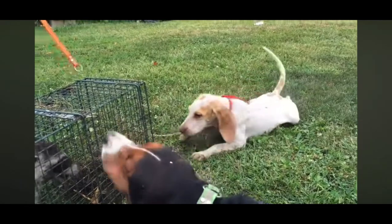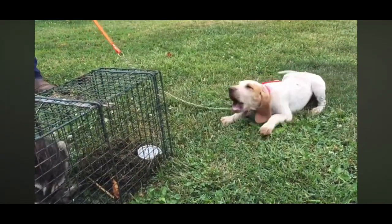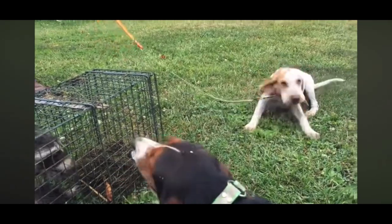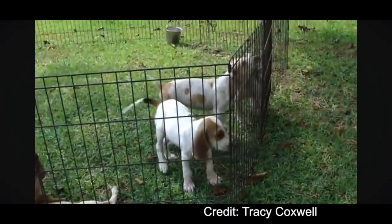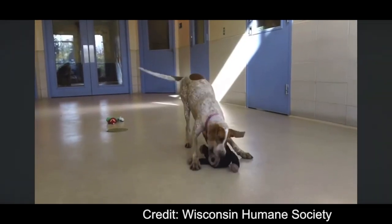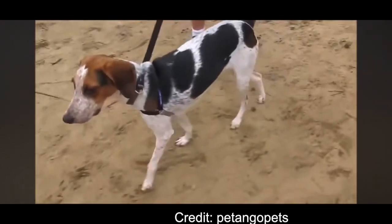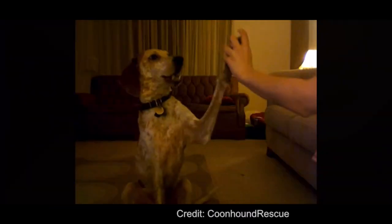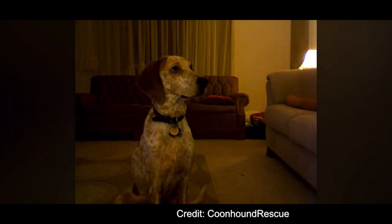They are quite popular with coon hunters — some even say if they couldn't use a Red Tick Coonhound, they would give up hunting. The Red Tick Coonhound is considered the fastest of the coonhound breeds. They are quite healthy, with only some concern for hip dysplasia, bloat, ear infections, and progressive retinal atrophy. The Red Tick Coonhound has a life expectancy of 11 to 12 years, but they can live longer.